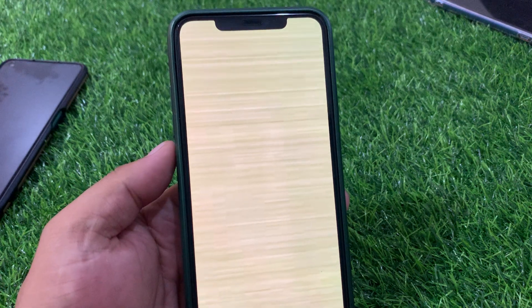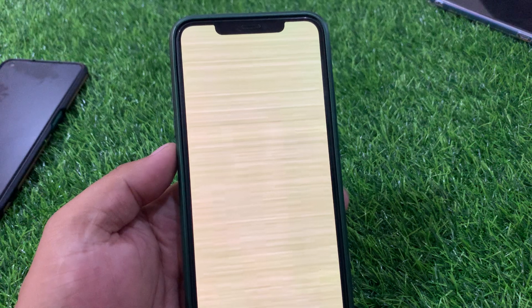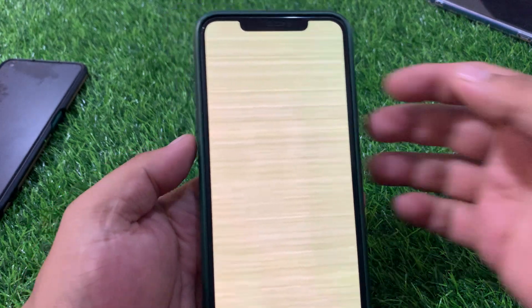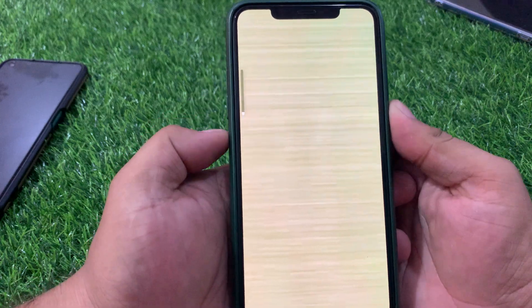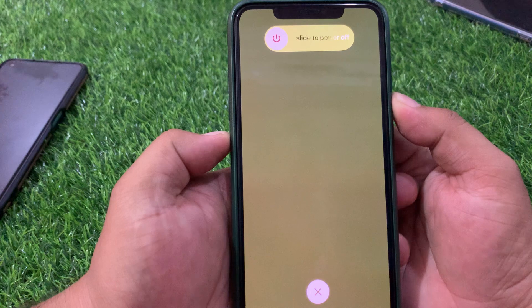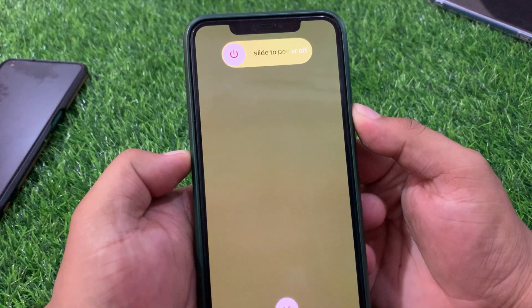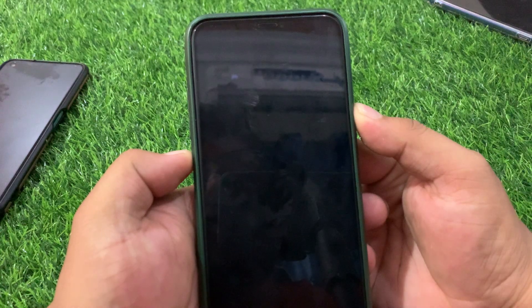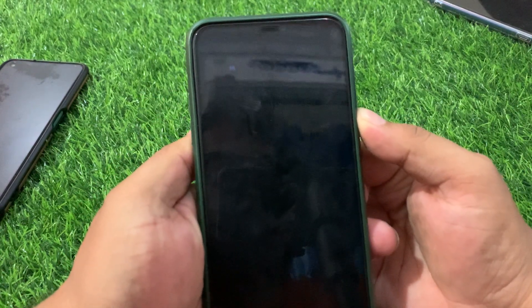How to fix it with two simple steps. Number one is force restart your iPhone. Press the volume up button, then the volume down button, and then press and hold the power button until you see the Apple logo appear on screen.